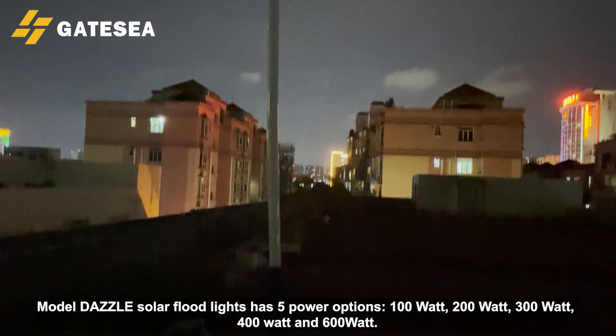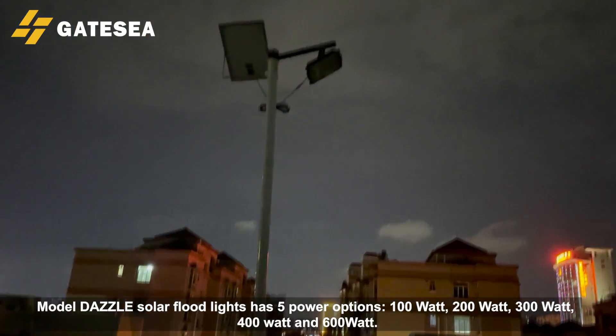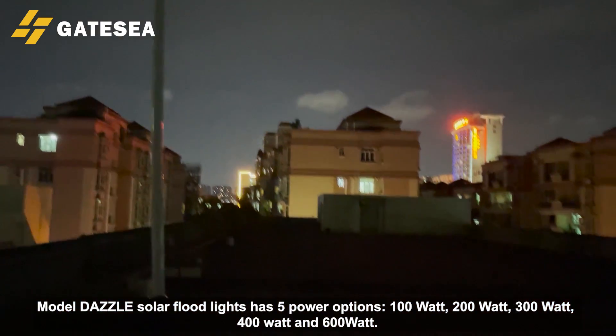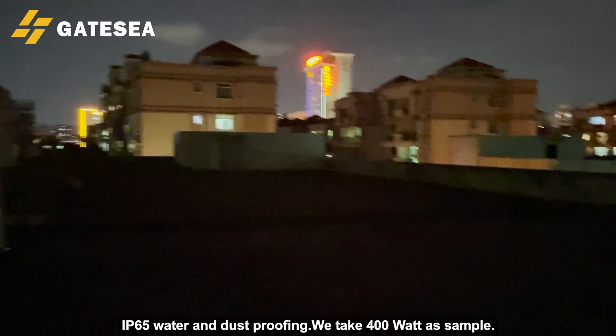Model Dazzle solar floodlight has 5 power options: 100W, 200W, 300W, 400W, and 600W. IP65 water and dust proofing.